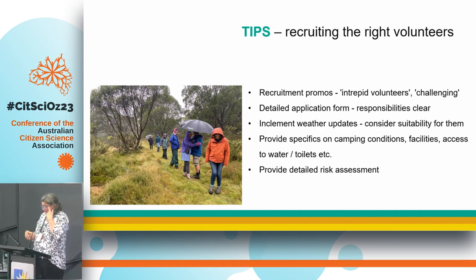Before projects, I would send updates about any changes in weather or access issues, so volunteers were really prepared and had another chance to think: can I handle this, am I going to be comfortable, do I need to bring extra gear? I provided really good details on the camping situation, water, toilet facilities. Some people are just not comfortable with bush toilet situations, and if you're out there for three days, that can be a problem — so I made it really clear what was available. I also provided a really detailed risk assessment so they knew exactly what they were getting into.